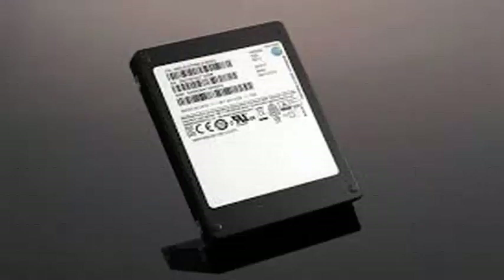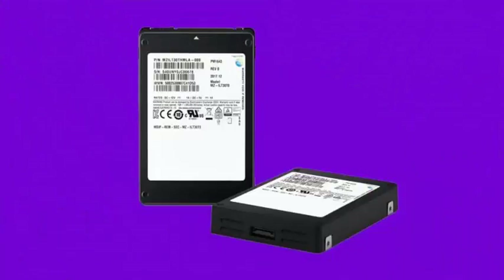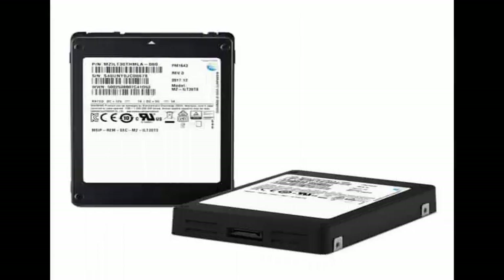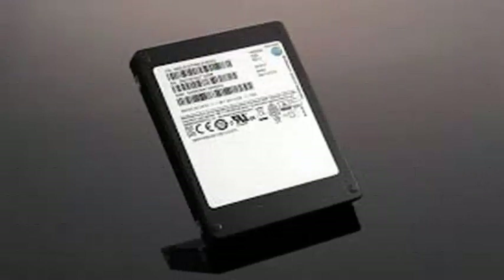The new serial-attached SCSI SAS disk offers impressive sequential read and write speeds of up to 2,100 MB per second and 1,700 MB per second. That's roughly three times faster than the average SATA SSD you'd find on a consumer desktop or laptop, like Samsung's own SSD 850 EVO.